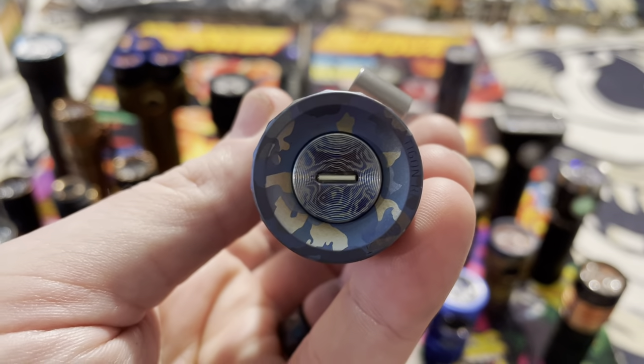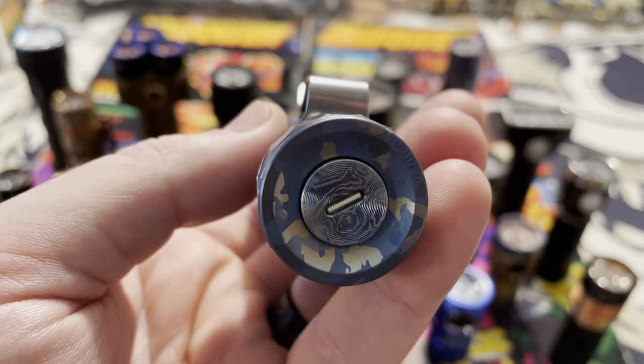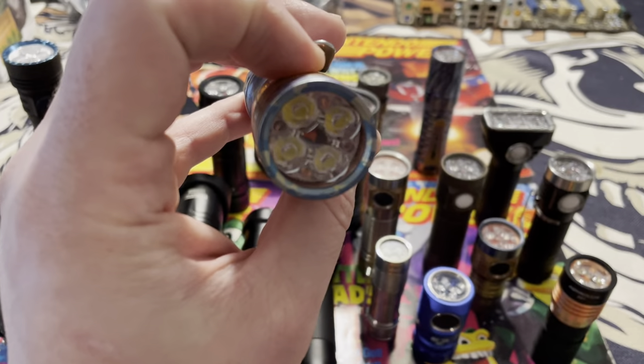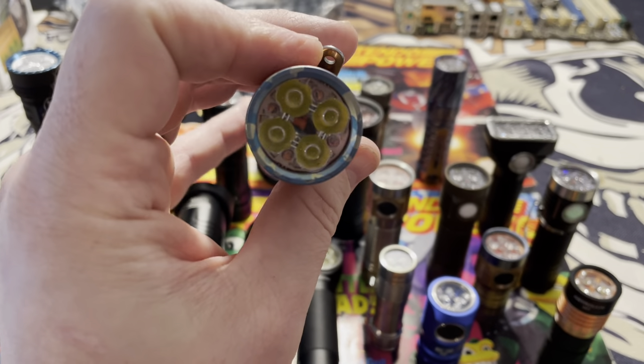I put a green tritium in the bottom of this. It's hard to see, but at nighttime it will light up and there's no need to charge the tritium — it's actually a nuclear reaction that the tritium has.